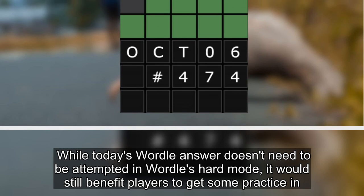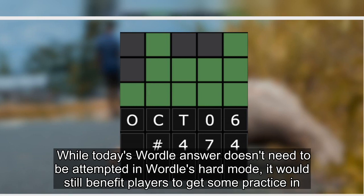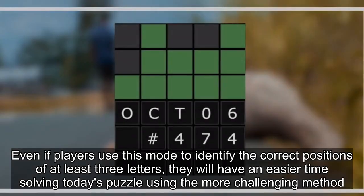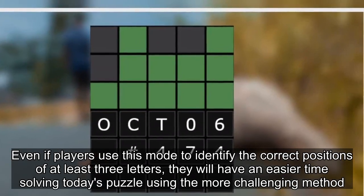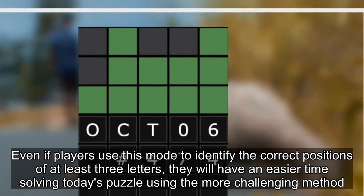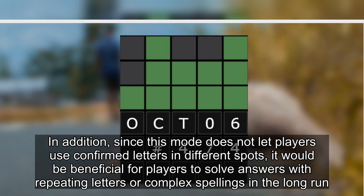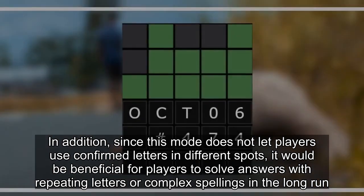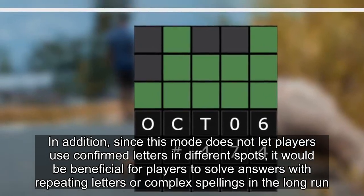While today's Wordle answer doesn't need to be attempted in Wordle's hard mode, it would still benefit players to get some practice in. Even if players use this mode to identify the correct positions of at least three letters, they will have an easier time solving today's puzzle. Since this mode does not let players use confirmed letters in different spots, it would be beneficial for players to solve answers with repeating letters or complex spellings in the long run.